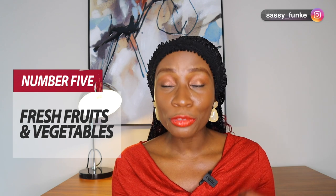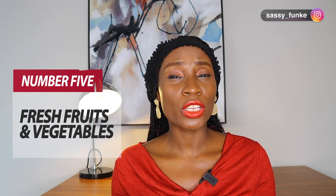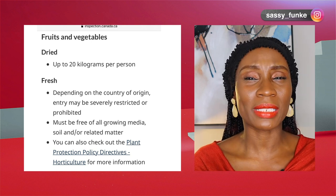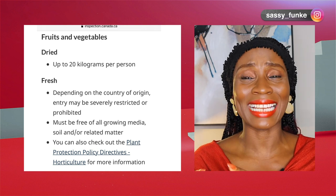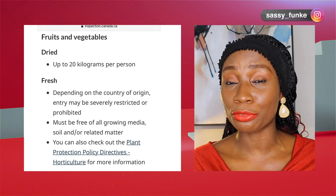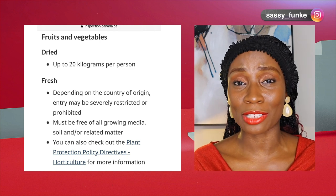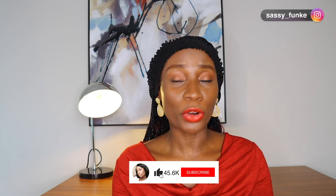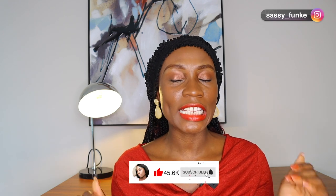Number five: fresh fruits and vegetables. This is a tricky one, but I would say it's not allowed into Canada — overall it's either highly prohibited or banned. Forget about bringing fresh fruits and vegetables into Canada, so if you have all those fresh ingredients you want to use to make moi moi, forget it. Number six: meat in any shape or form — even if it's cured or dried — is not allowed into Canada from Nigeria.